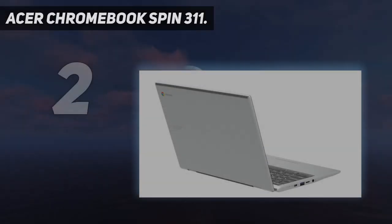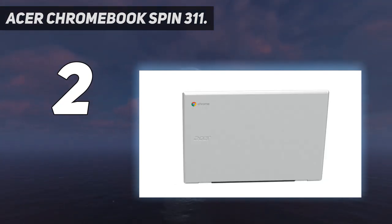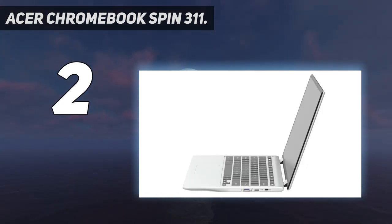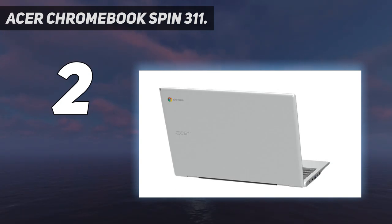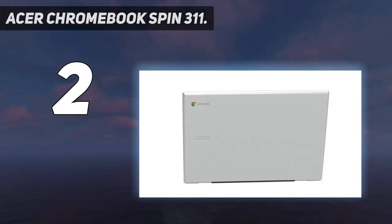Number 2 on my list: Acer Chromebook Spin 311. If versatility is a top priority, look no further. This all-rounder has all the makings of a great student laptop, from good battery life to a robust build and solid usability. The Acer Chromebook Spin 311 takes it further with impressive versatility — it has more than enough ports for its size, and its two-in-one form factor is perfect for those who want a laptop and tablet but only have the budget for one. We do wish it had a little more power, as it can stutter when asked to run more intensive tasks.